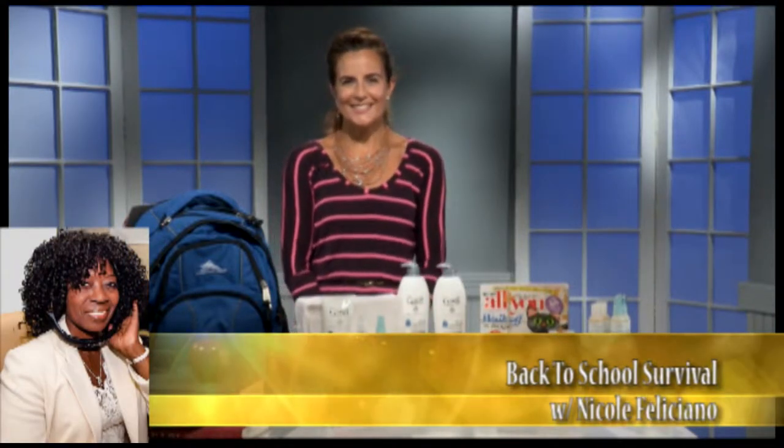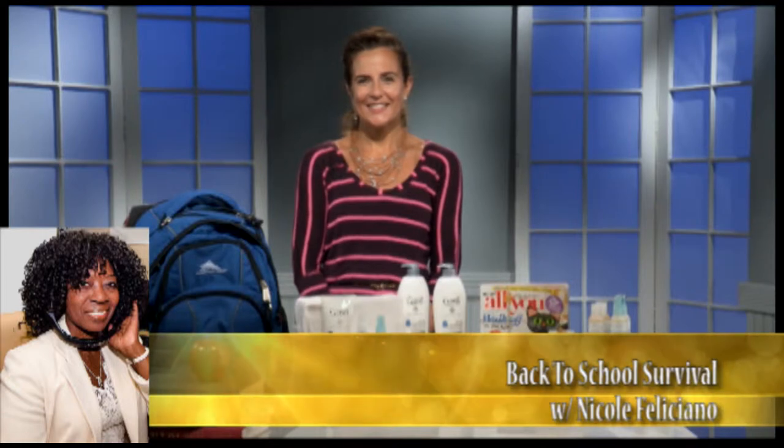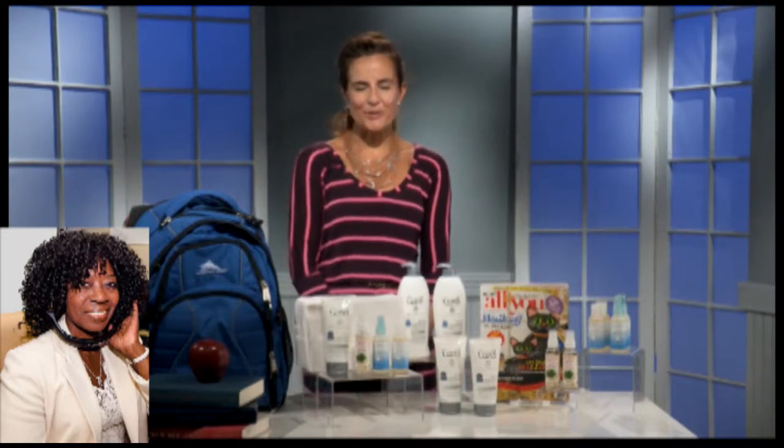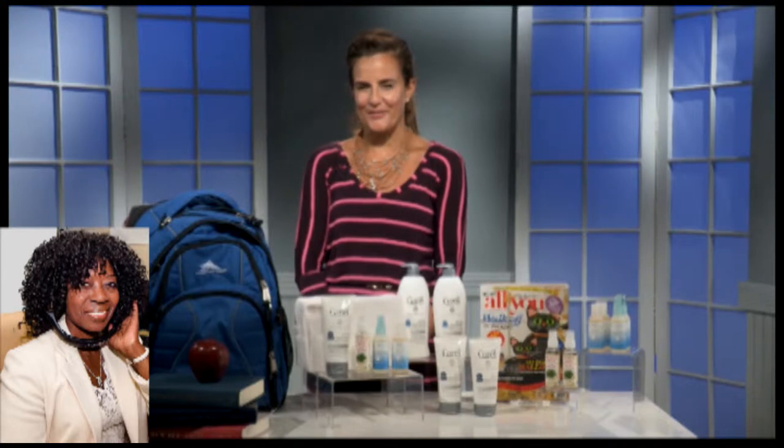Hi, this is Nicole. Hi, Nicole. Thank you for joining us here in Dallas, Texas on the Veldor Beebe Show. I was told you were going to tell us about back-to-school survival. I am. We have all sorts of great products that are going to arm parents for a healthy and happy back-to-school season for their kids.